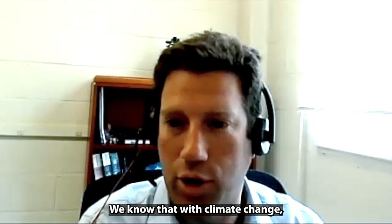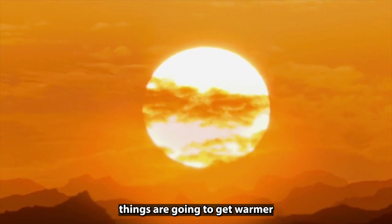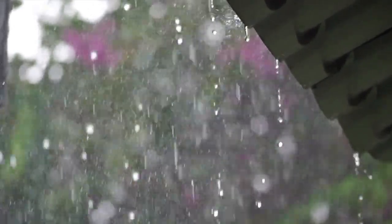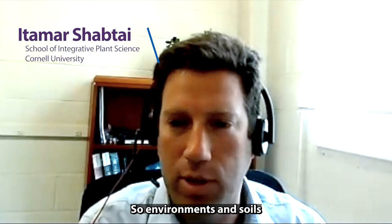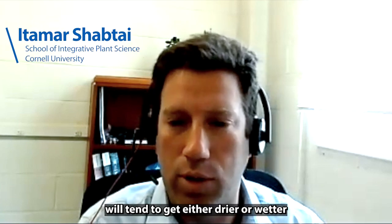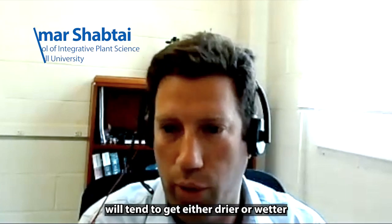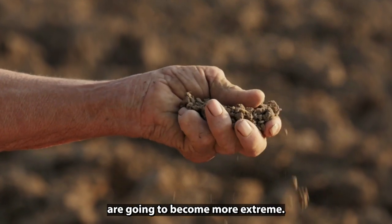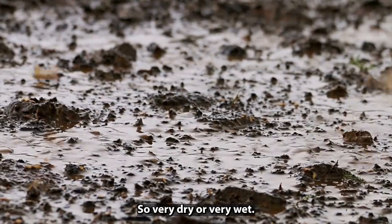We know that with climate change, things are going to get warmer and moisture events are going to be more dramatic. So environments and soils will tend to get either drier or wetter, depending on their location on Earth. These moisture changes are going to become more extreme — so very dry or very wet.